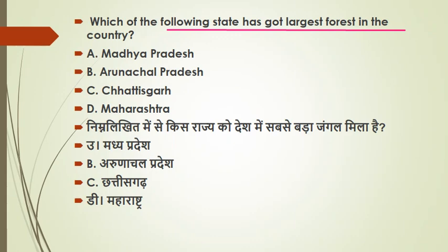India's tree cover is about 2.4% of the surface. There are 17% of the world's population in India and 18% of the livestock population. India was placed 8th in the list of top 10 nations with the greatest annual net gain in forest. The forest cover of Madhya Pradesh is 77,414 square kilometers.